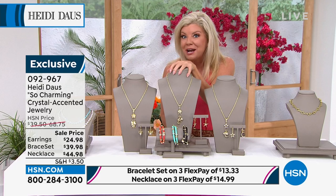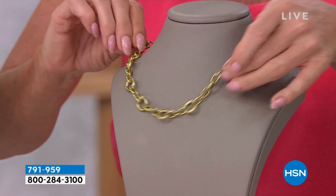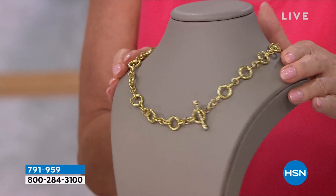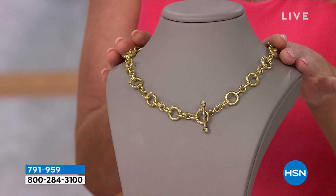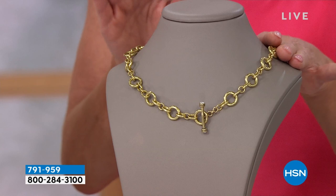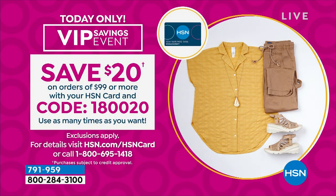We have a beautiful fancy link necklace — something you would expect to see in Milan, Italy or in Capri, where they're known for fabulous metalwork. We are offering this today at 50% off. Item number is 791-959 on hsn.com. Our VIP savings coupon — code 1-8-0-0-2-0 — saves you $20 instantly once you have $99 in your cart, and you can use it over and over again up until midnight tonight.